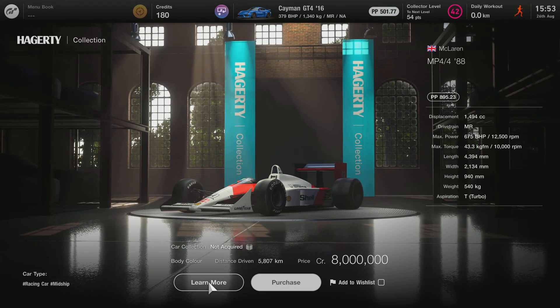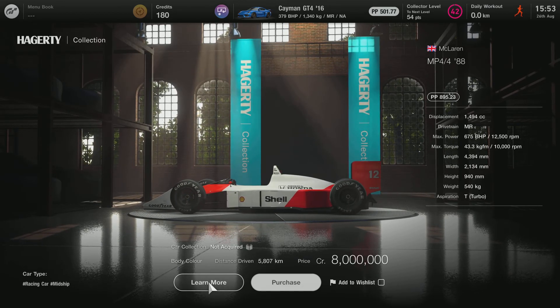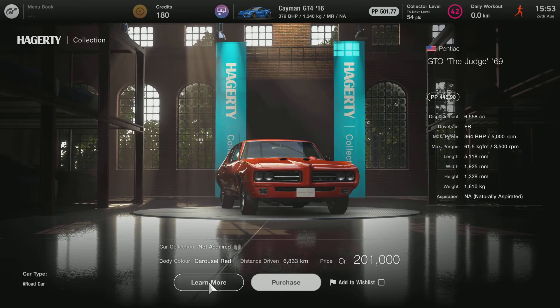Here are the two new history cars: the McLaren MP4/4 1988 and the Pontiac GTO The Judge 1969.